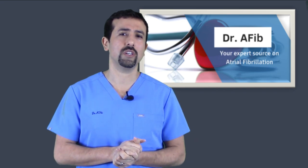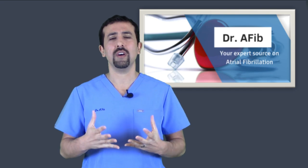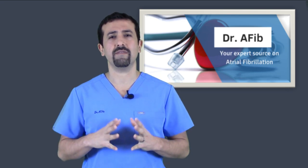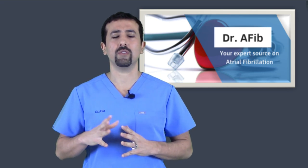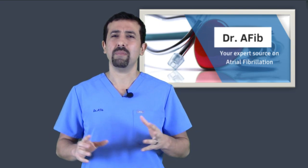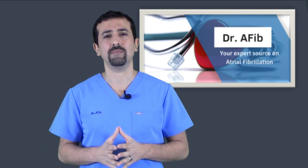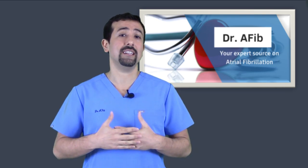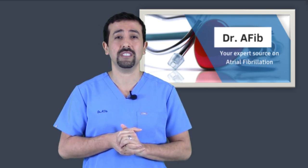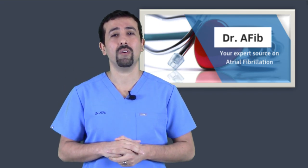Another way a cardioversion may be useful is for people who have very subtle symptoms and you don't really know if it's the AFib or not. If you're consistently in AFib and feel tired, run down, or short of breath, but all your numbers look okay — heart rate is okay, heart function is okay — it's not clear if the AFib itself is causing those subtle symptoms. The only way to know for sure is a bit of trial and error: get you out of atrial fibrillation and see if it actually changes how you feel.